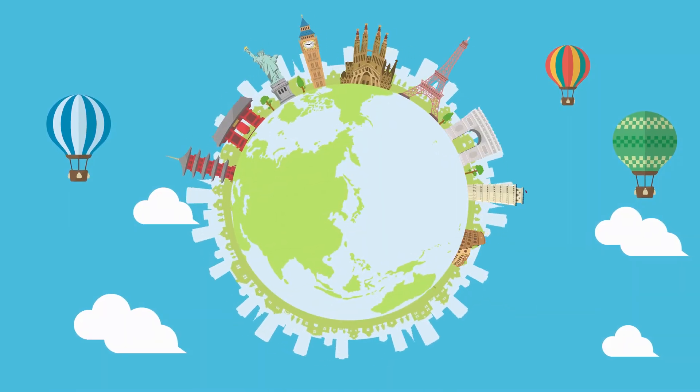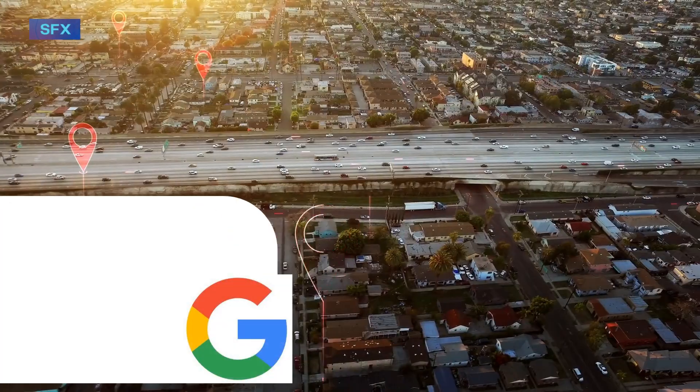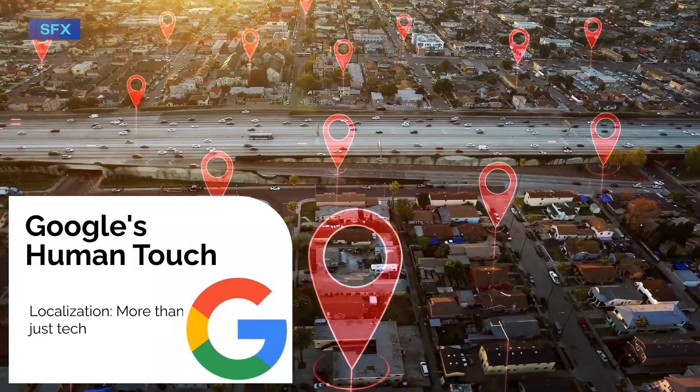What does it take to make a billion user product work in every corner of the world? For Google, the answer isn't just cutting-edge tech. It's something far more human, and that is localization.